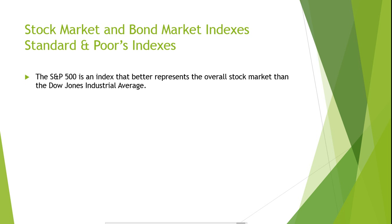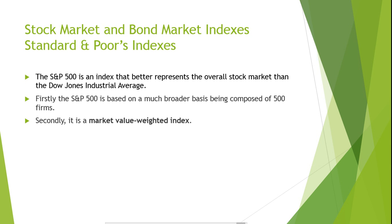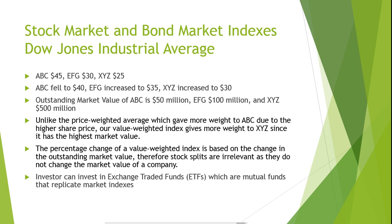Standard & Poor's Indexes. The Standard & Poor's Composite 500, known as the S&P 500, is an index that better represents the overall stock market than the Dow Jones Industrial Average because of two main factors. Firstly, the S&P 500 is based on a much broader basis being composed of 500 firms. Secondly, it is a market-value-weighted index, meaning that the weight given to each stock in the index is the percentage of the overall outstanding market value.